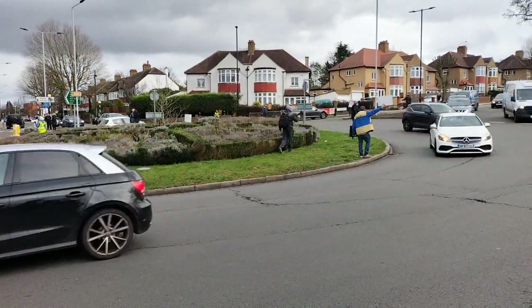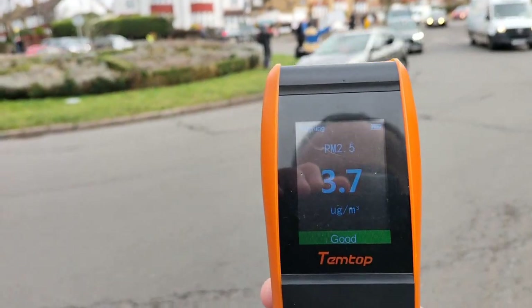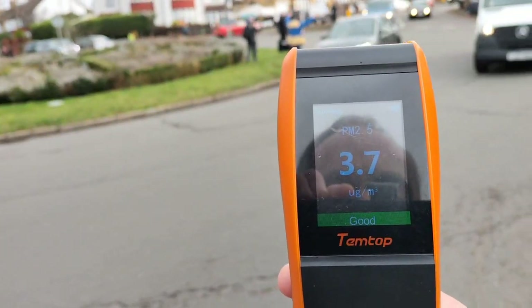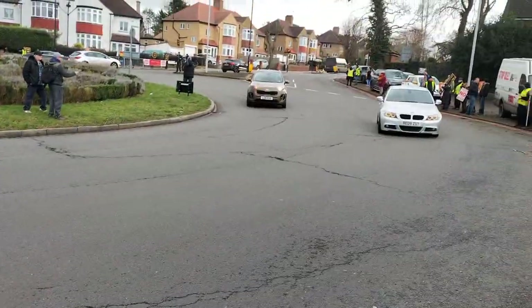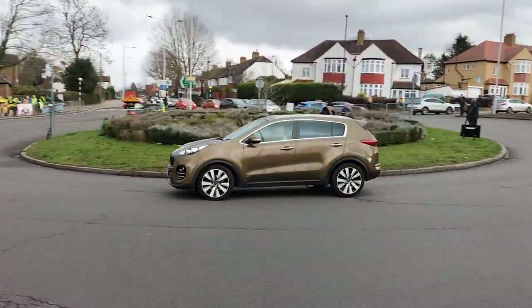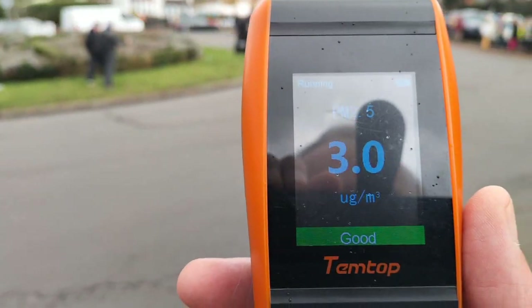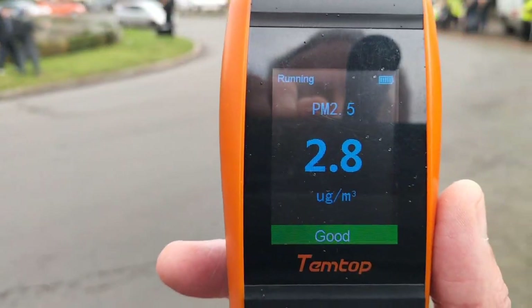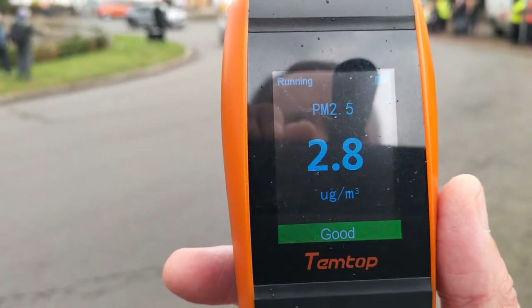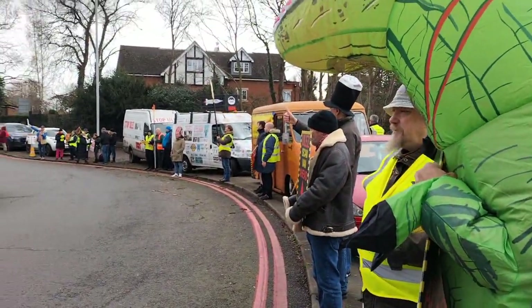We've got lots of traffic here now — look how low the air quality is: 33.7 micrograms per cubic meter of PM2.5. There's a whole load of traffic along here, and the air quality is hardly anything at all. So the WHO justification is complete rubbish.